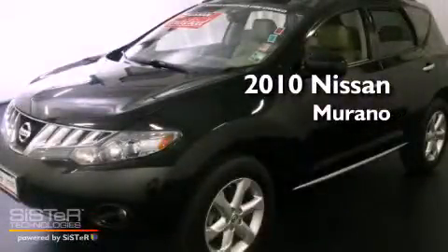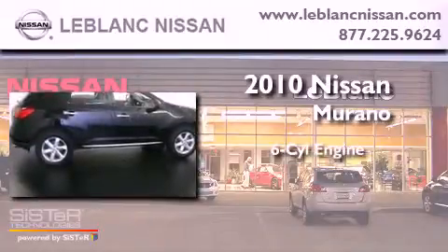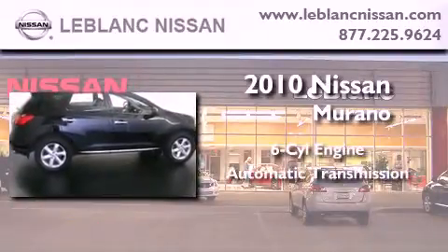This is a certified pre-owned 2010 Nissan Murano. It features a six-cylinder engine and an automatic transmission.